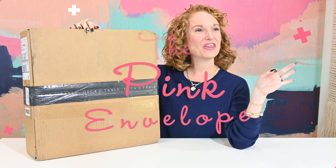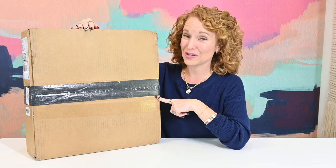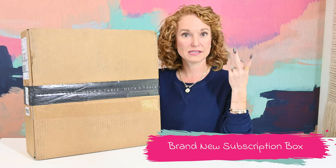I have decked the table Thanksgiving. So if you're new around here, you're in good hands. Deck the Table is also new around here — this is only going to be my second unboxing.